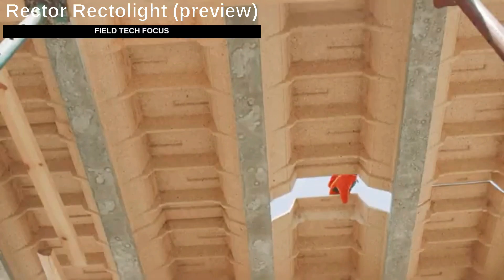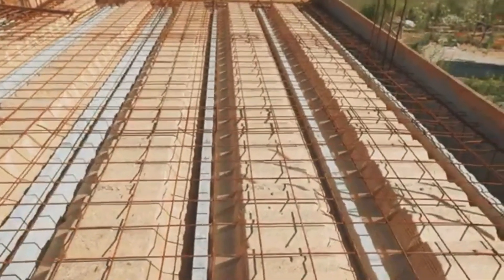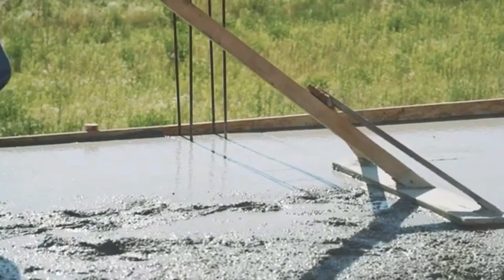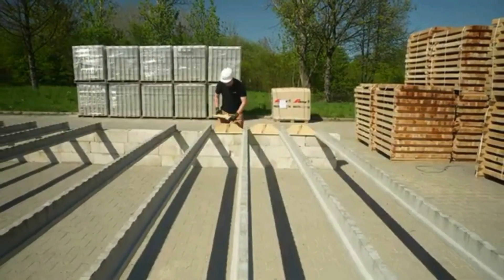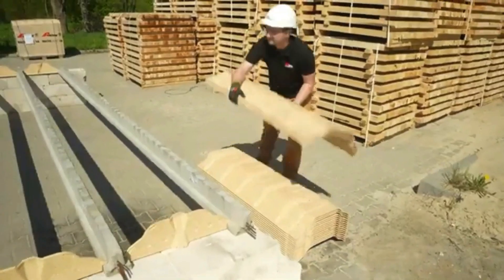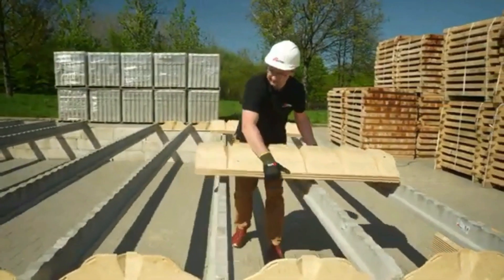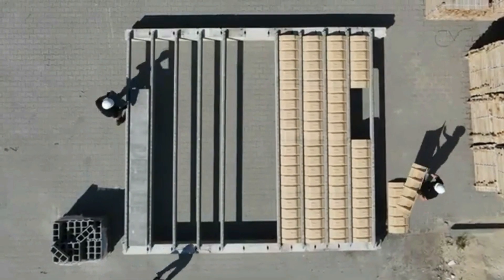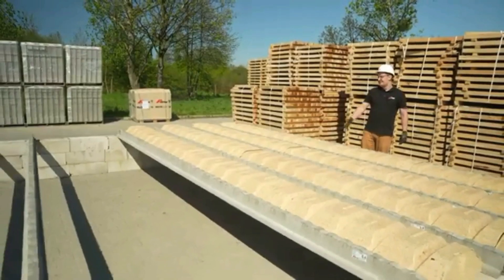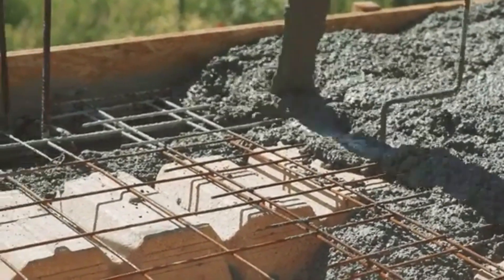Ready Light combines reinforced concrete beams with pressed wood blocks. These slabs serve as a versatile solution for both residential and commercial properties and are capable of spanning up to 8.6 meters. Unlike many competitors, Ready Light slabs are notably lighter, making them ideal for restoration projects on older buildings. The wood blocks feature guide grooves for easier cutting at 30, 45, or 60 degree angles. What's more, Ready Light is easy to install even by hand — no cranes needed.